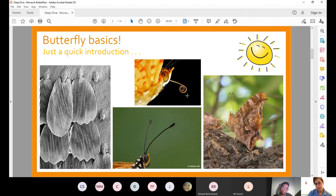Here are some examples of common butterflies in our area: silver-spotted skipper, eastern tiger swallowtail, eastern tail blue, common buckeye, monarch, red-spotted purple, eastern comma, orange sulfur, great spangled fritillary, and cabbage white, which is probably the most common butterfly in our area. Monarchs certainly are popular, but they are not the only butterflies out there that we should be thinking about and caring for.